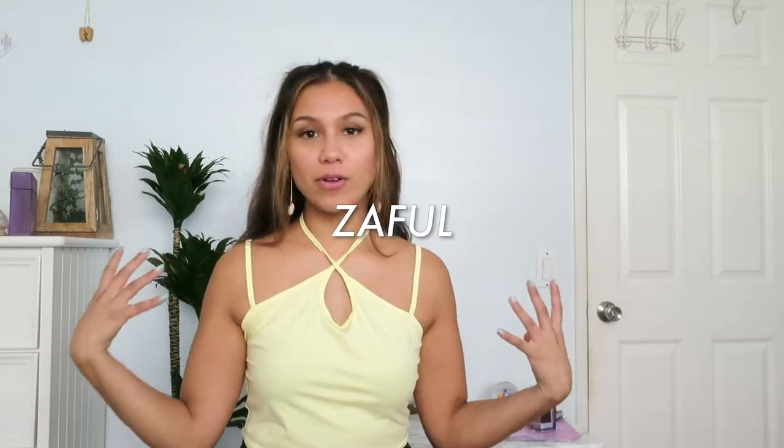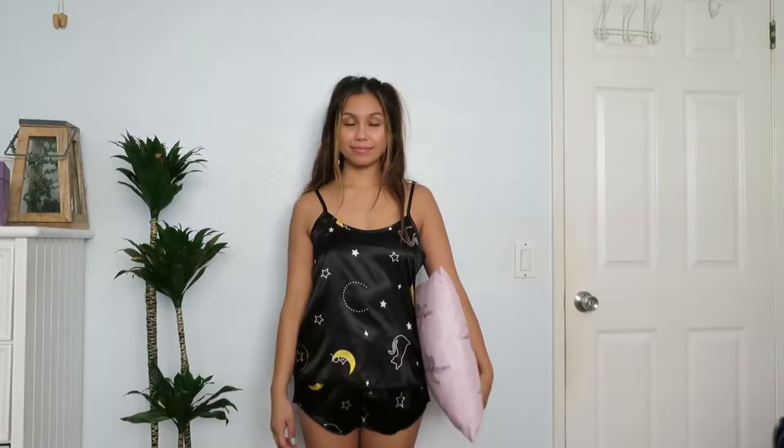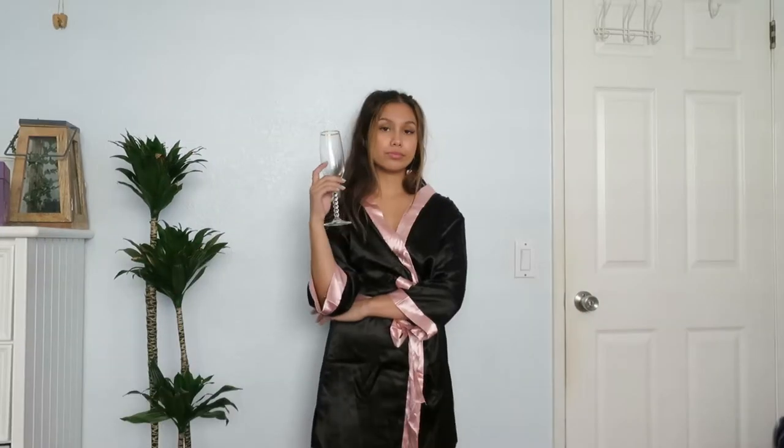Hey guys, welcome to my channel, or welcome back to my channel. For today's video we have a huge Zaful and Shein haul. I got everything from swimsuits to sleepwear, robes, and rompers, and I will be trying it all on for you guys.